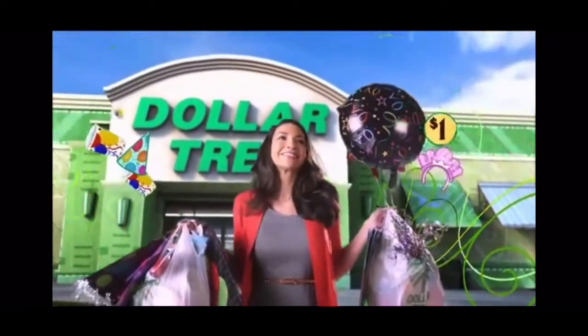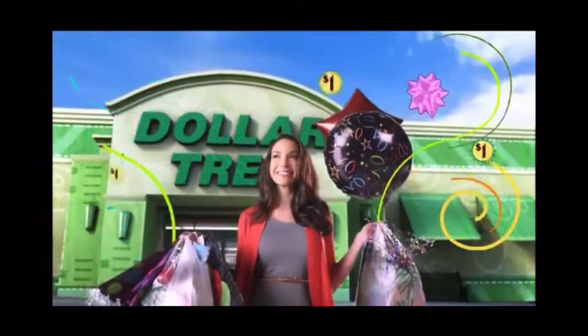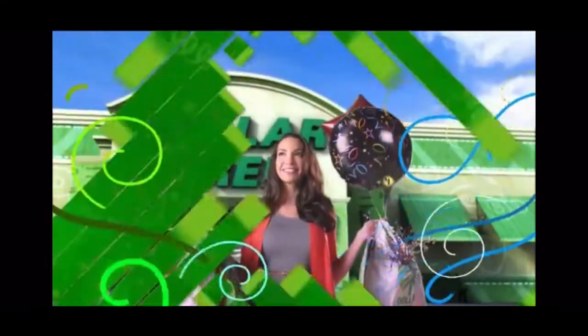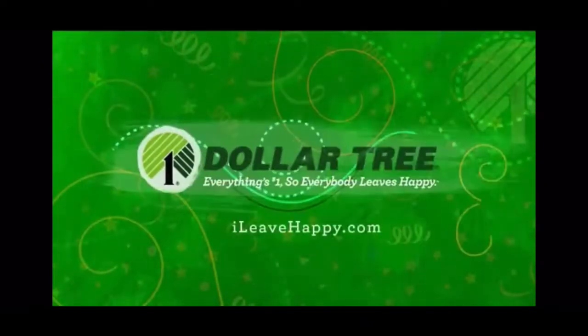Come in for a gift bag, leave a party planner. Everything's a dollar, so everybody leaves happy. Dollar Tree.